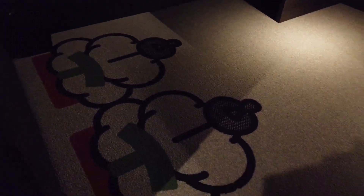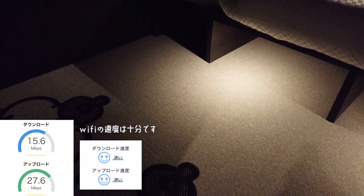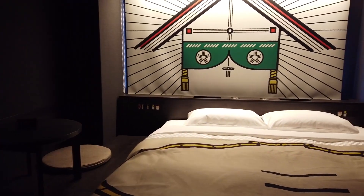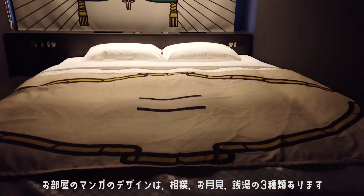ではルームツアーをしていきます。お部屋の漫画はお相撲さんのデザインでした。ここはダブルルームでかなり広いなと思いました。ベッドサイズも160cmのかなり幅の広いものです。ベッド下に荷物などを収納できますが、かなり広いのでこの辺の床に置くこともできます。Wi-Fiの速さも十分でした。ベッドカバーが土俵のデザインになっています。